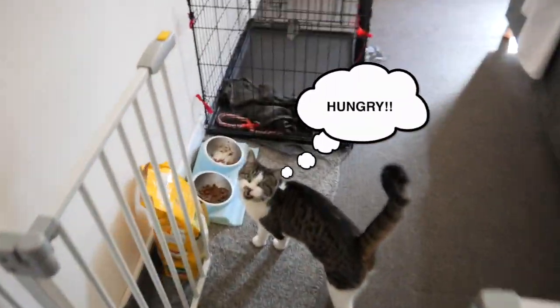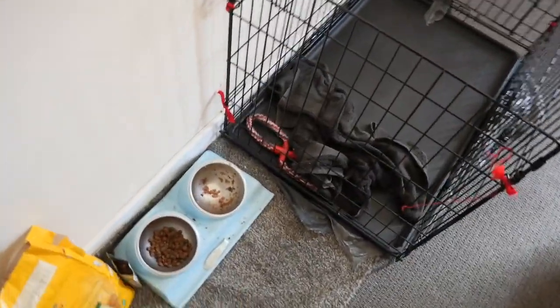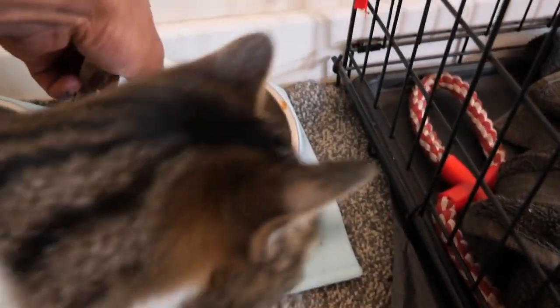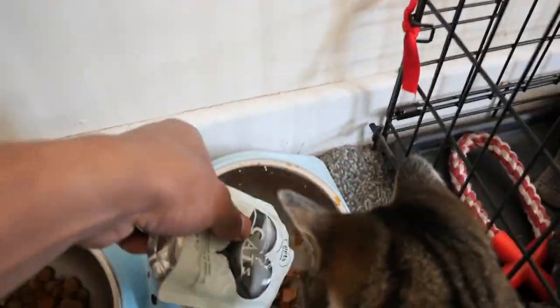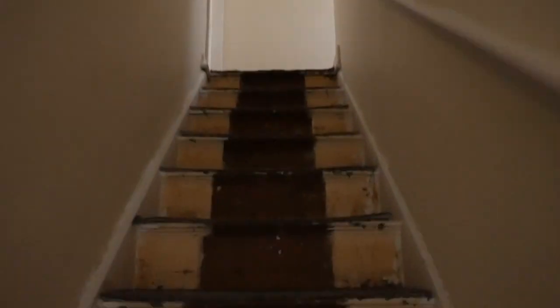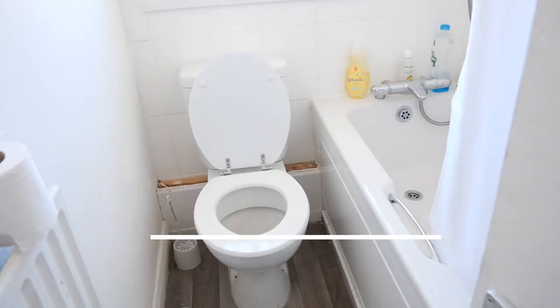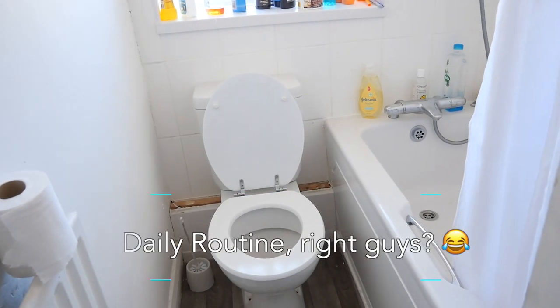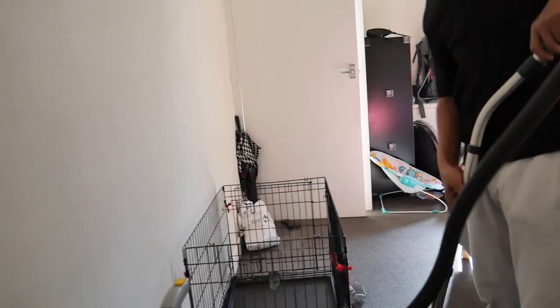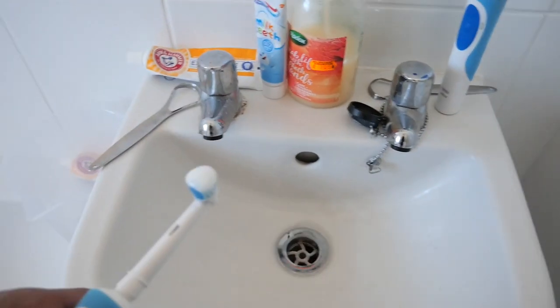Once the meal's prepped and Tux is in his little room under the stairs, I move on to the next step — feeding Lily, the cat. After that I sort myself out: go to the toilet, brush my teeth, and since I don't cook at home I'll quickly hoover the house or tidy up a little for my missus.